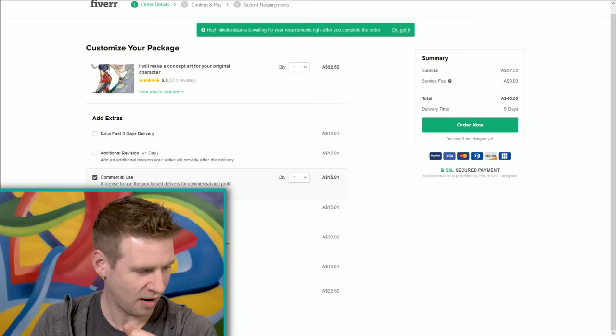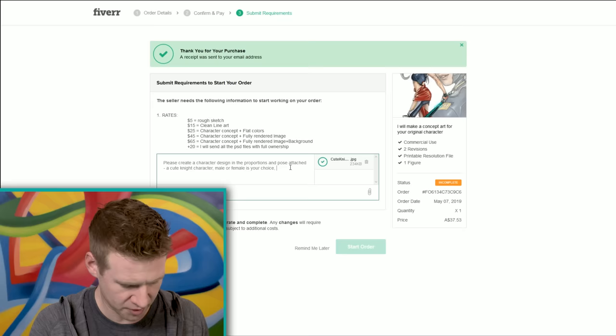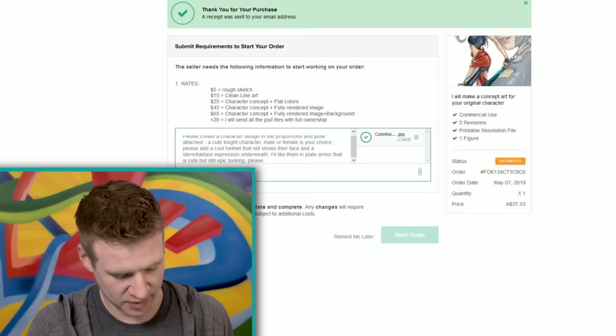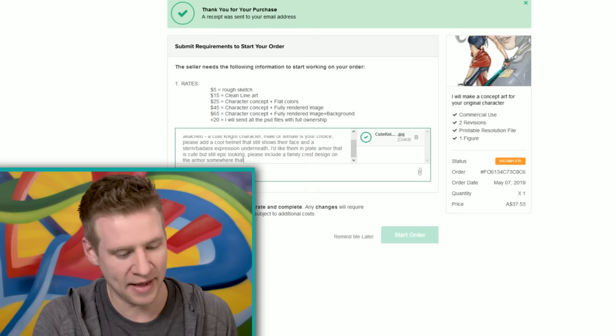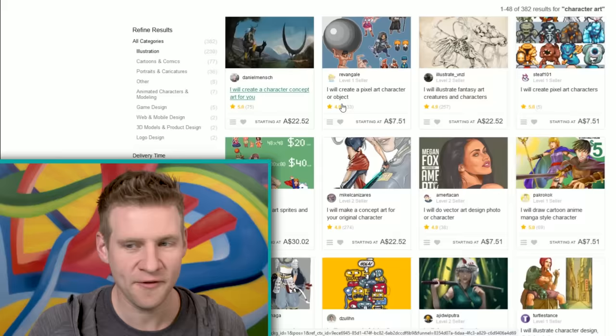Here's someone who looks quite suited to doing character concept art. Commercial use — does a YouTube video count? I guess it sort of does because I'm monetizing this video, so fair is fair. I will pay you to be able to monetize your creation on my video — doing it legitimately. I've paid them. Now it's time to give my instructions: cute knight character, male or female is your choice, please add a cool helmet. Let's throw a curveball — please include a family crest that features a chicken head. Let's get a few of the same one done and see what people come back with.